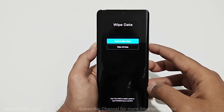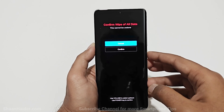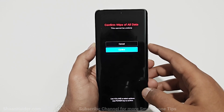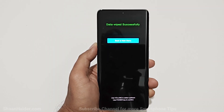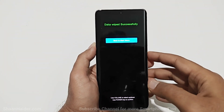On the next screen, use volume down to go to Wipe All Data and press the power key. It will show you a warning message that all data will be deleted and it cannot be undone. Press volume down to go to Confirm and press the power key one more time. The factory data reset process starts and completes very quickly.